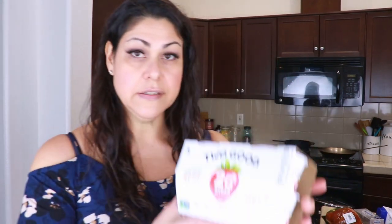Next up is the Too Good yogurt. It's a four-pack and these were $3.99, which is only a dollar cheaper than what I would buy at Target.